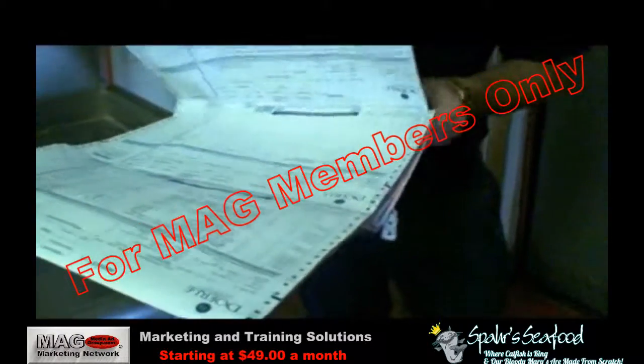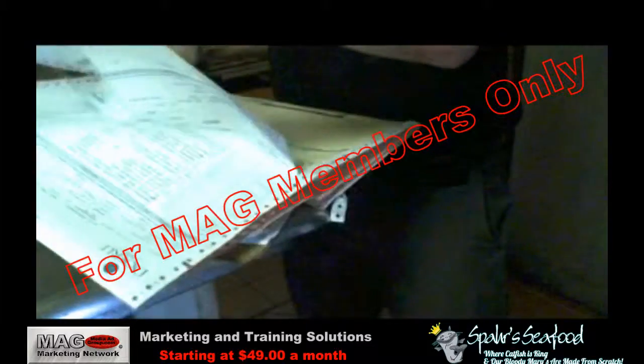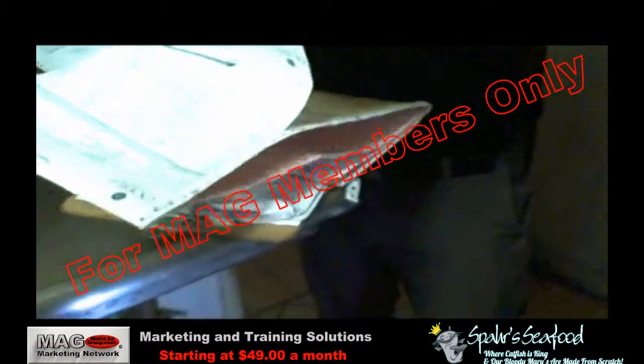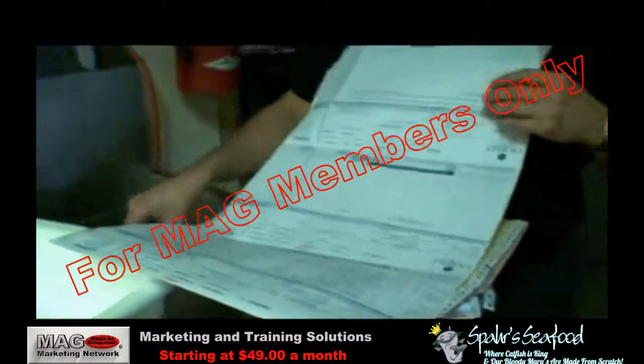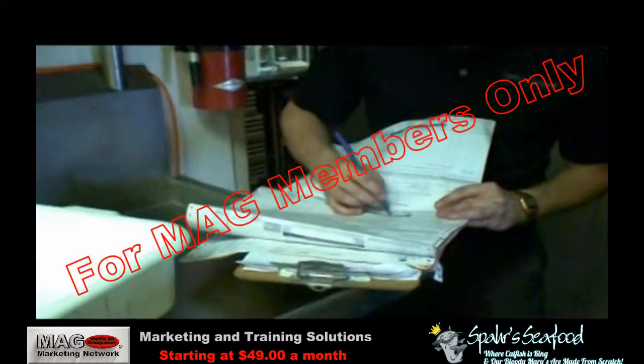Once all products are checked in, the manager should sign and notate the date and time of the delivery on the designated area of each page of the invoice. One copy of the invoice should be kept for your records and the remaining copy should be returned to the delivery personnel.